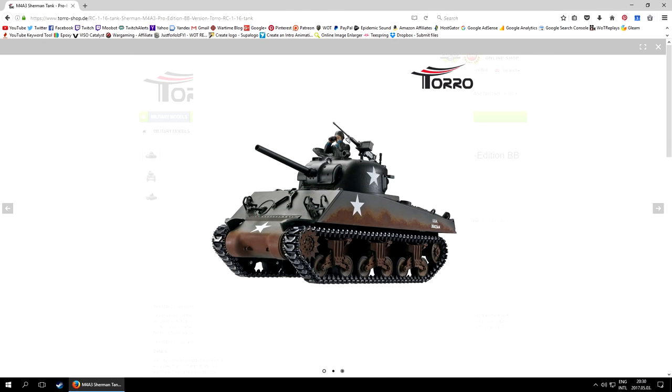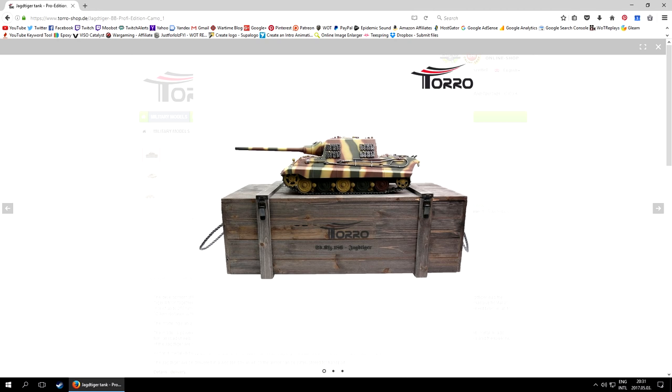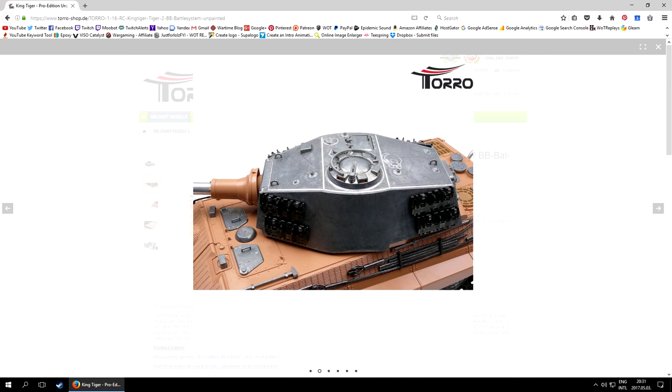And then finally you have the high end — the Pro category — that actually comes in its very own cool wooden box and is mostly made out of metal; yes, we are talking actual armor plating here. Here we are looking at a price point between 400 and 600 euros per tank.